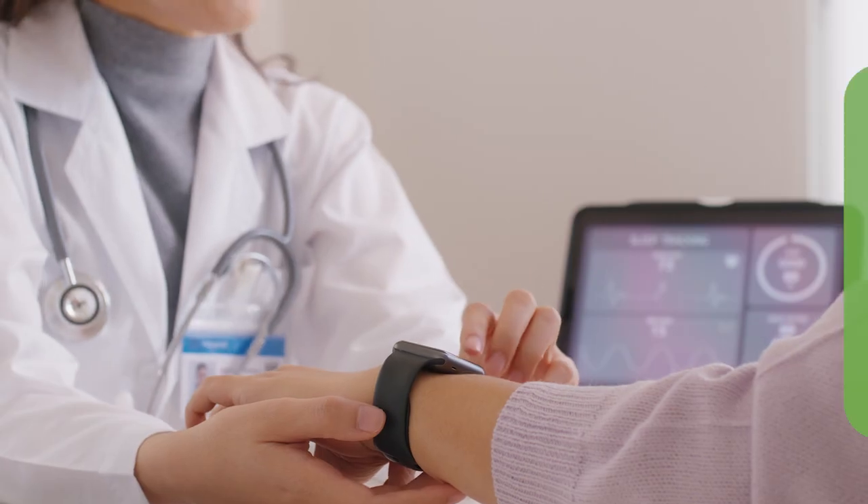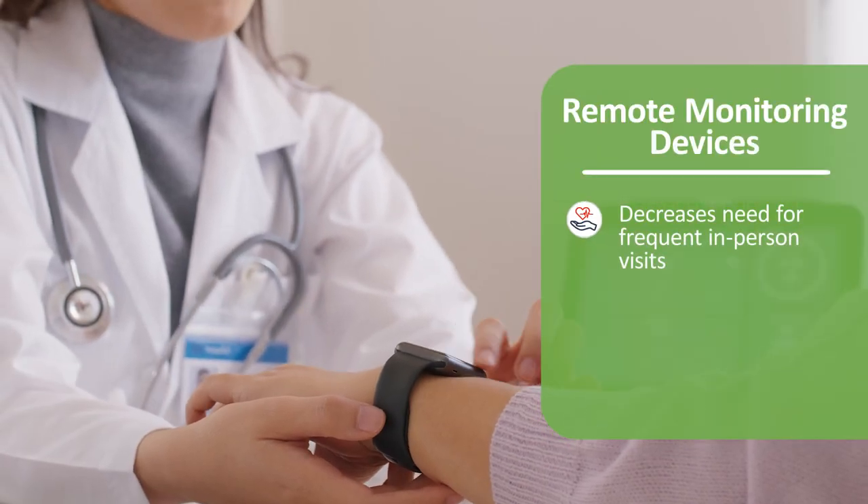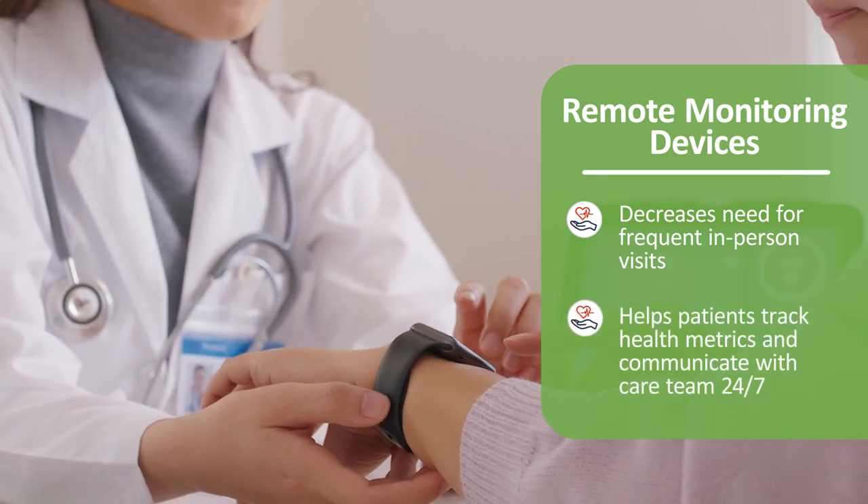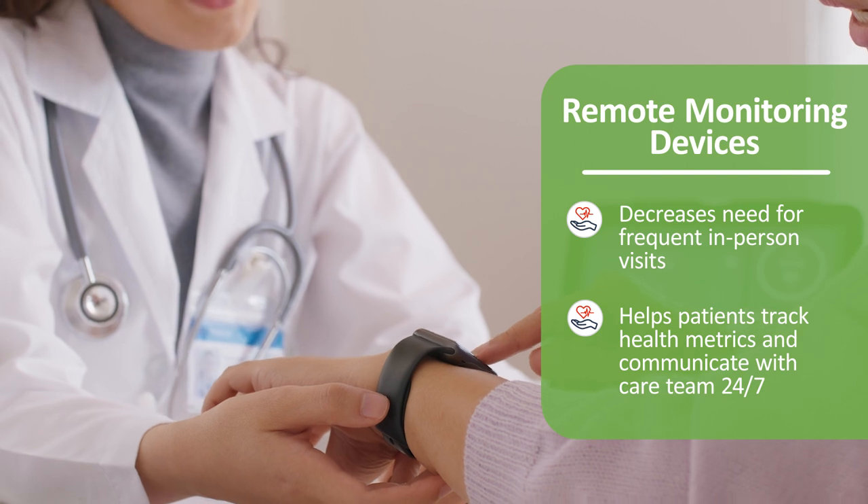The care coordinator will ensure that all providers are on the same page, avoiding any conflicting treatments. Thanks to mobile apps and remote monitoring devices, patients have access to care without the need for frequent in-person visits. These technologies can help patients track their health metrics and communicate with their care team 24/7 from home.